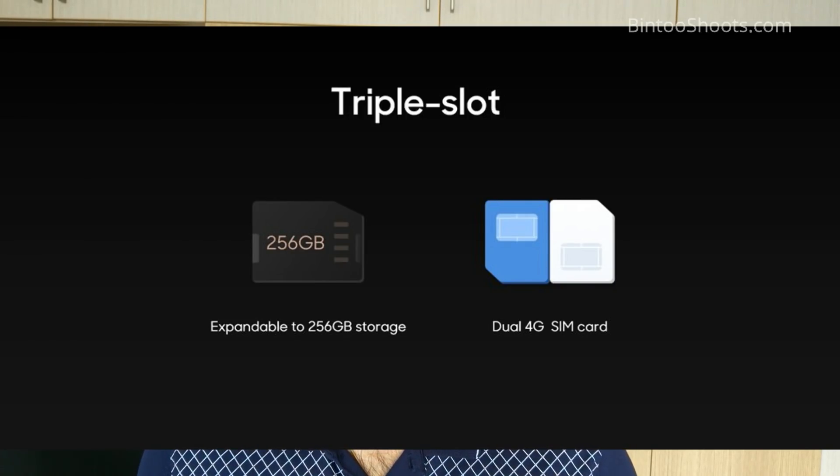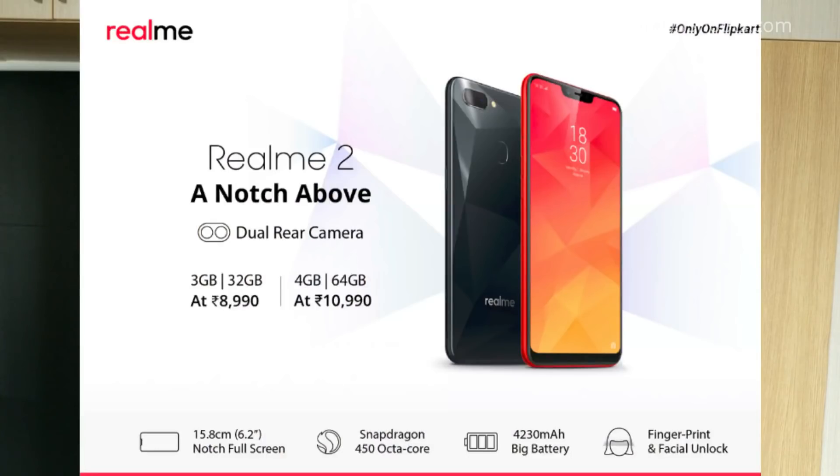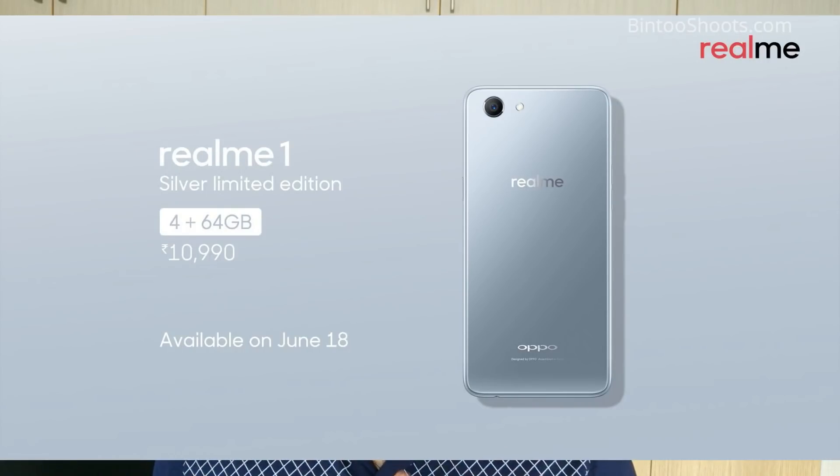It has a dedicated slot for a microSD card, expandable up to 256 GB. The 3 GB RAM and 32 GB storage model is available at 9,000 rupees, and the 4 GB RAM and 64 GB storage model is available at 11,000 rupees. If you have a budget of 11,000, I would not recommend Realme 2 — you can buy the Realme 1 4 GB variant instead, which will perform better and has a better display. If your budget is 9,000, then Realme 2 is a good option.